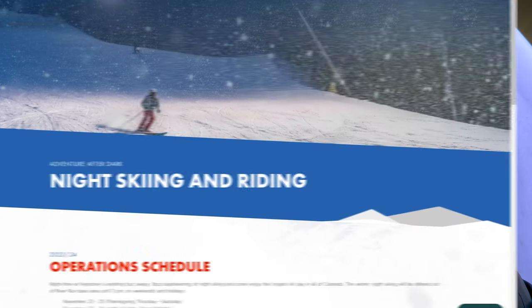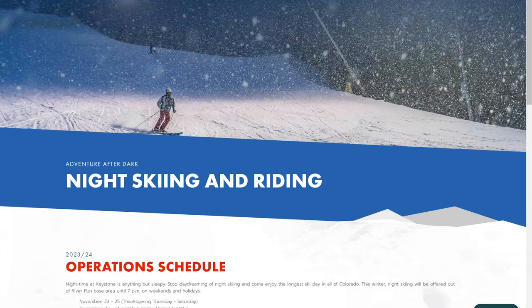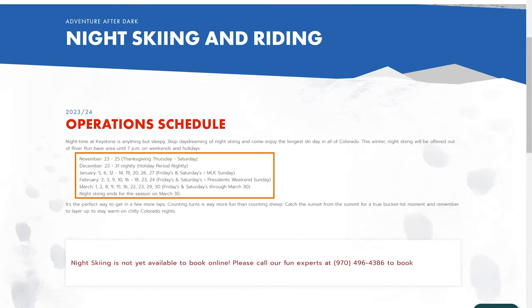We're going to start heading back. If you're not ready for your ski or snowboarding day to be over, Keystone is the only resort in the area that offers night skiing from 4 to 8 p.m., typically on Fridays and Saturdays, and sometimes Sundays too. The season for night skiing ends sometime in March.